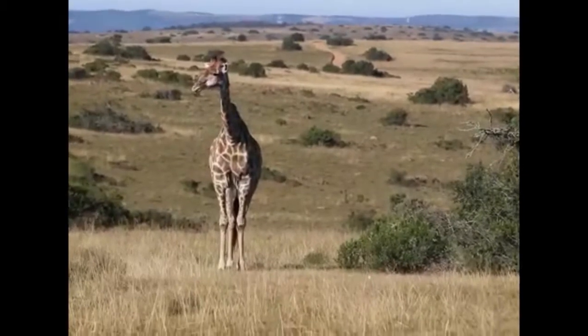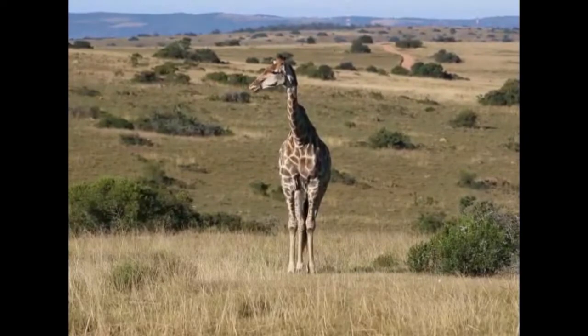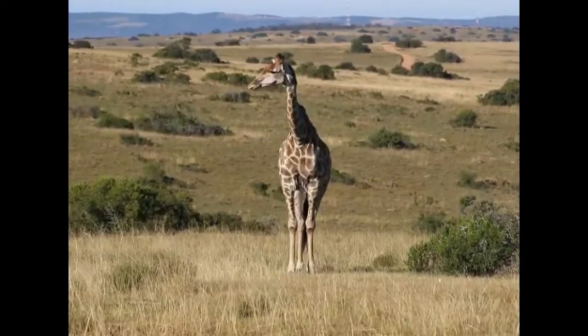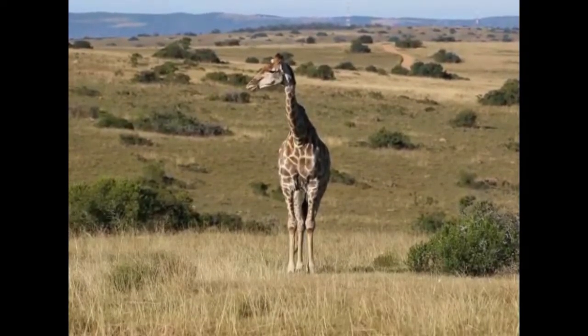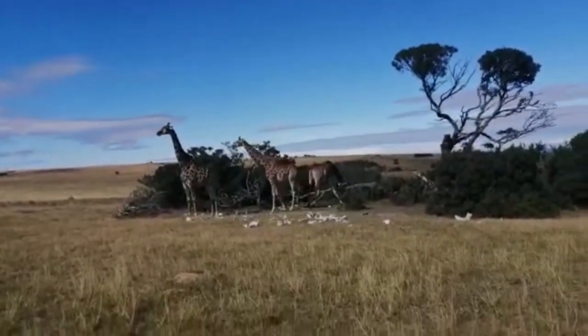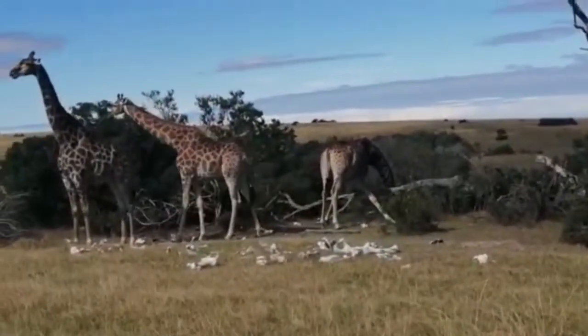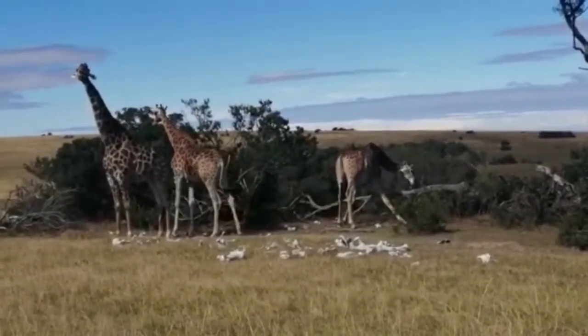Every once in a while giraffe will lack certain elements in their diet and they have to substitute it. We have the same thing but for us it's as easy as popping down to the chemist or the dietician and getting supplements. These guys have to find it out in the wild. One of the big things that giraffe need to do is substitute for those big bodies — all that calcium to help their bones. What better way to do that than by chewing on other bones.